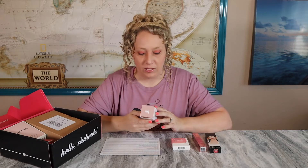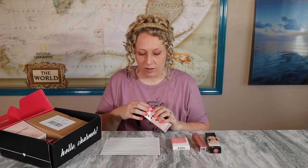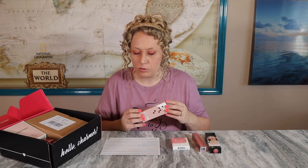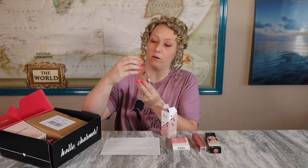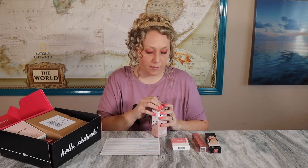Next we have the Think Bright Glow and Hydrate Serum with vitamin C and hyaluronic acid by Lys Beauty — a $28 value. It says it instantly awakens dull uneven skin with a weightless radiance-boosting serum infused with vitamin C and hyaluronic acid. I wasn't expecting it to be pink and shimmery! I really like the little glass bottle it's in — it's really cute, I might actually keep this one.